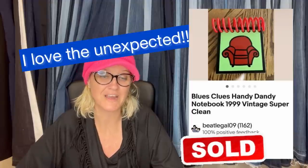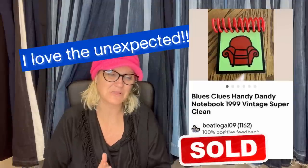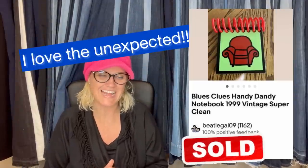I filled an Ikea bag for $30, so probably about 25 cents into this. Cleaned perfectly and looked close to new. Sold in about two weeks for a full price. It's a Blue's Clues handy dandy notebook from 1999 — vintage and super clean.